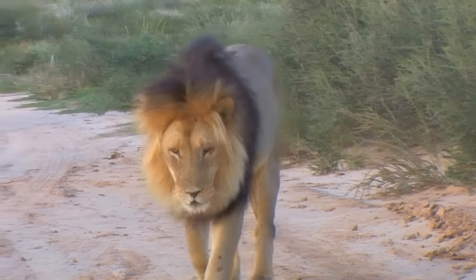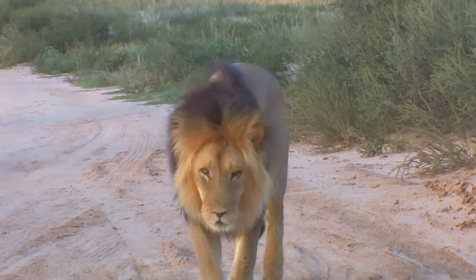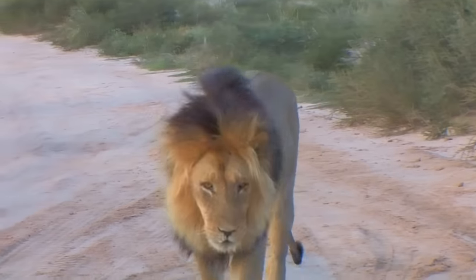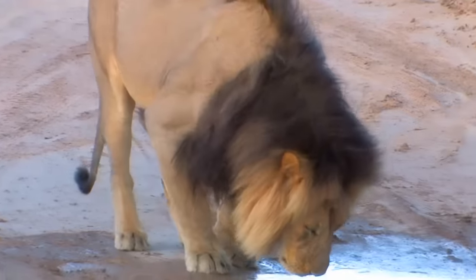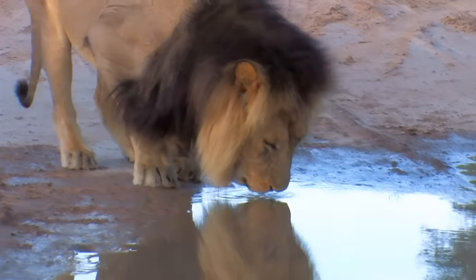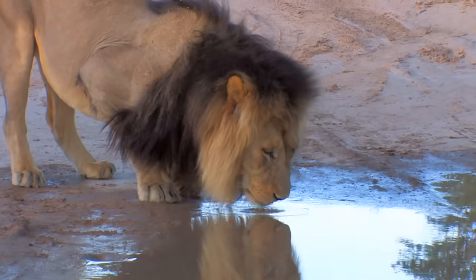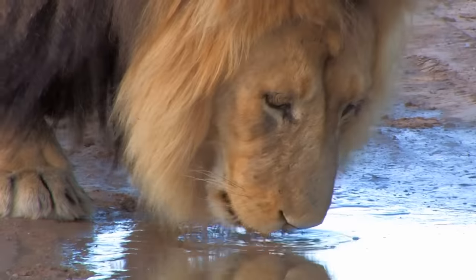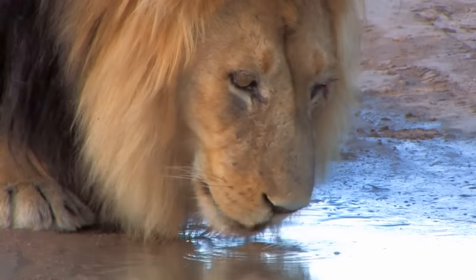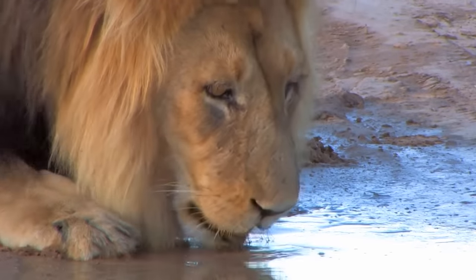The male Kalahari lion is magnificent, with his regal black mane, tall legs, and wide paws. Most agree that Kalahari lions are not a subspecies, but are well adapted to the desert ecosystem. Their fur is lighter than that of lions elsewhere, providing excellent camouflage.